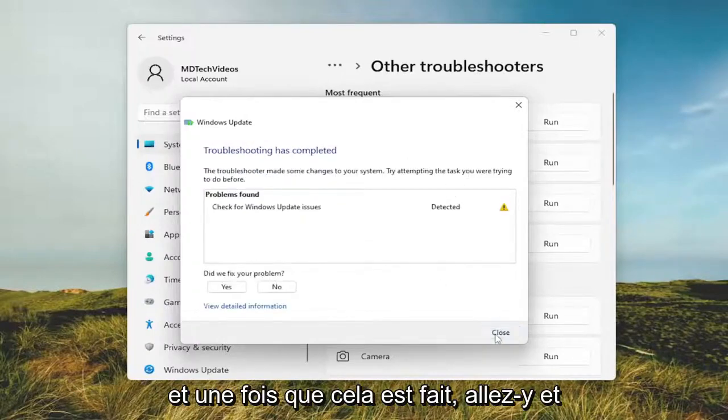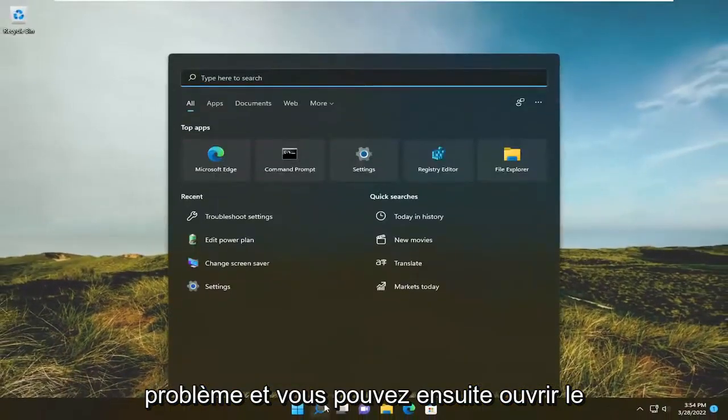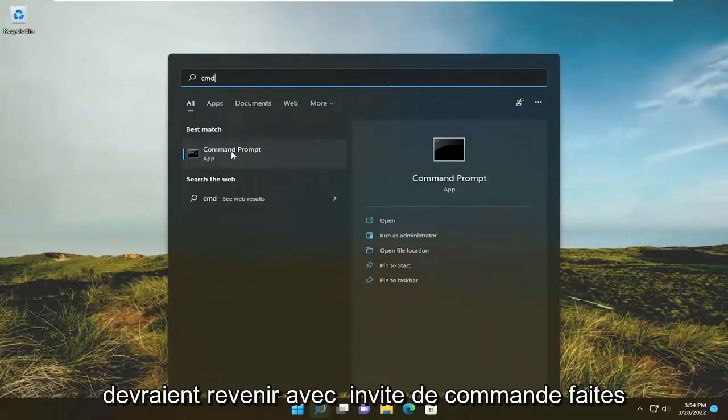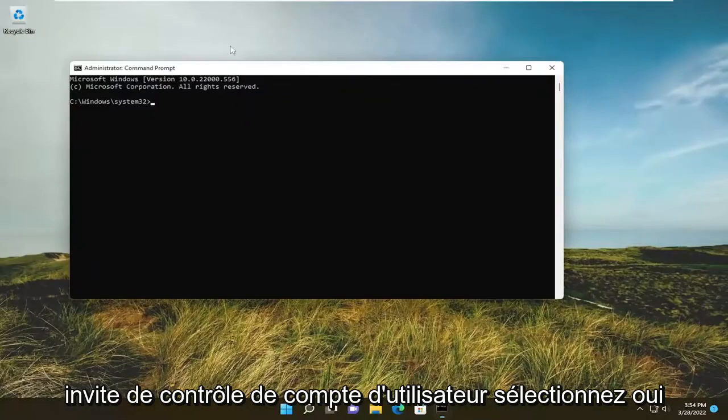Once that's done go ahead and close out of here. Hopefully that would have resolved the problem. You can then open up the search menu and type in CMD. The best result should come back with Command Prompt — right click on it and select 'Run as administrator'. If you receive the User Account Control prompt, select Yes.